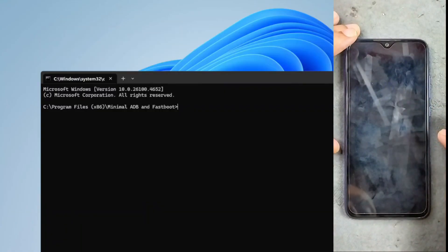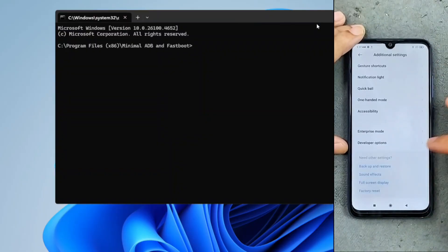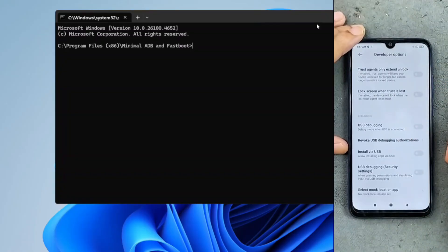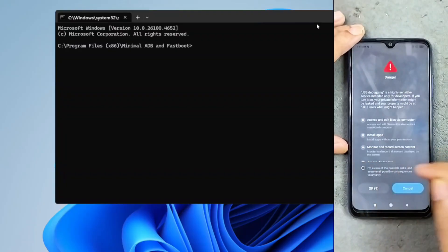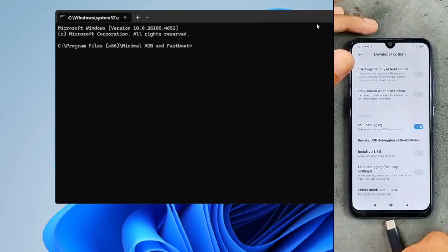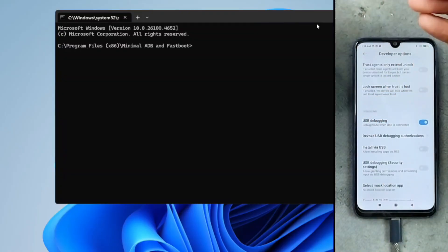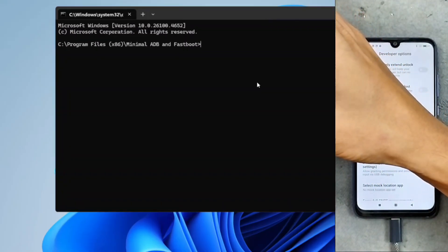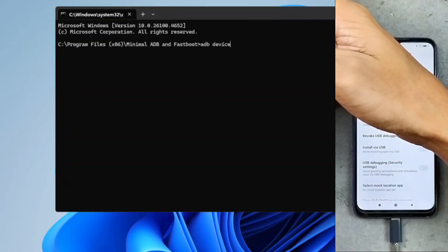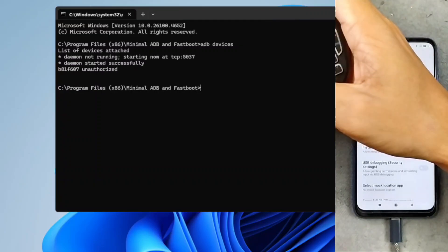Now we have to do a few things. Since our device is unlocked, we need to enable USB debugging. Go to Additional Settings, then Developer Options — as you can see, USB debugging is not on yet. I'll enable it and connect my device to the PC. Now I need to reboot my device into fastboot mode. I'll connect and run 'adb devices' to see if the device is connected. It shows a prompt to allow USB debugging — click OK. Now if I run 'adb devices' again, as you can see our device is connected.